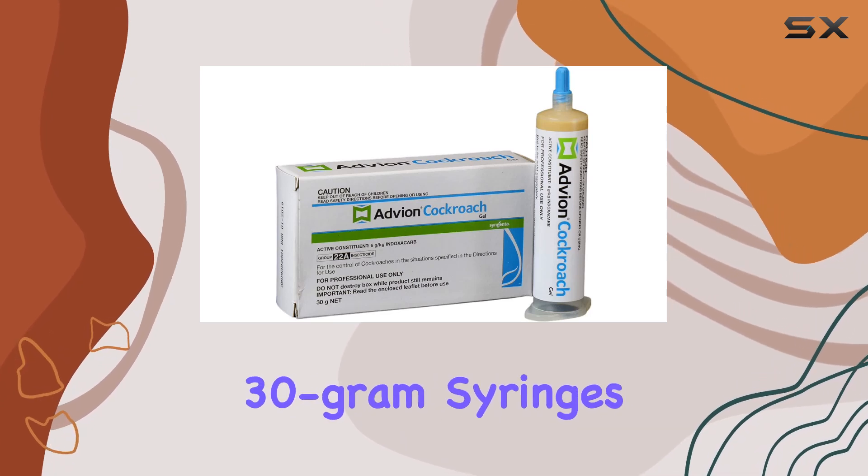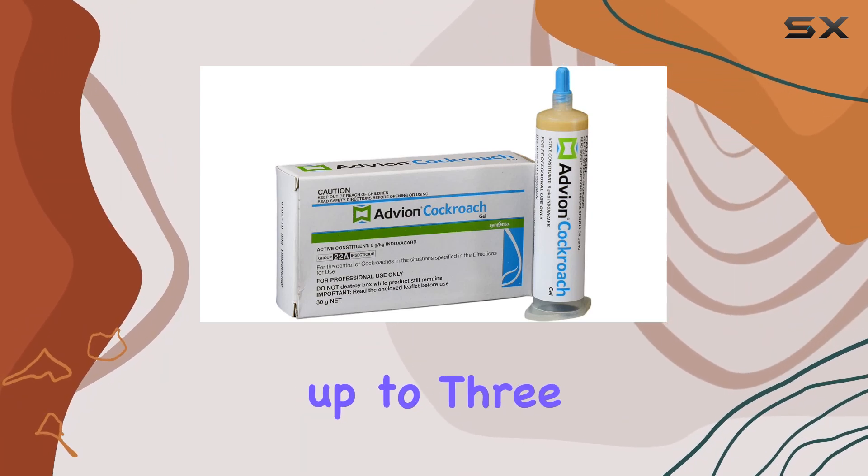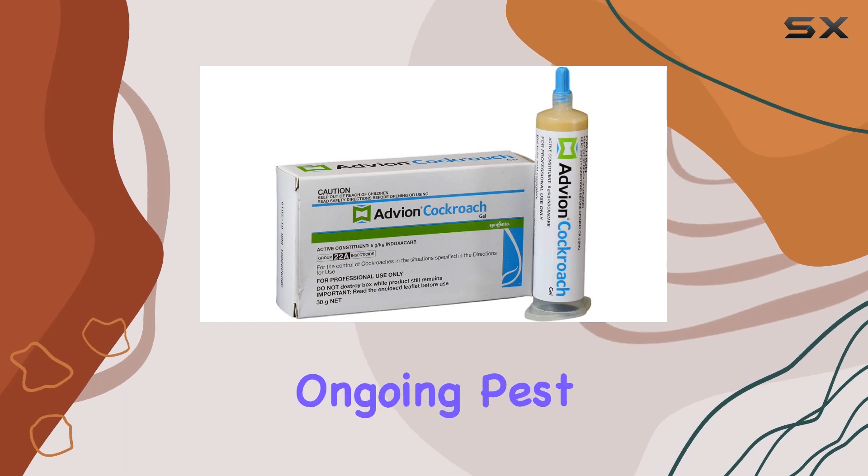The 30g syringes are designed for convenience and have a long shelf life, remaining effective for up to three years. This makes it a cost-effective solution for ongoing pest control.